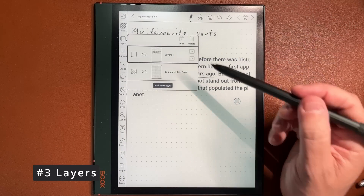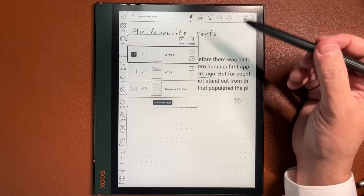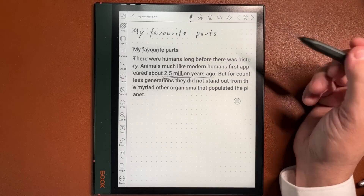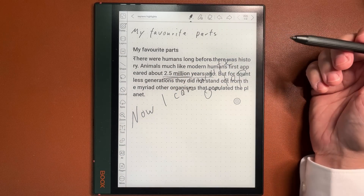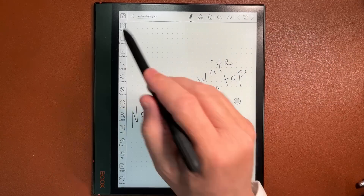Feature number three: layers. Similar to Photoshop, the notepad works with layers. You can add layers, activate them, and use different layers to write or mark areas without editing the original layer. You can switch them on and off.